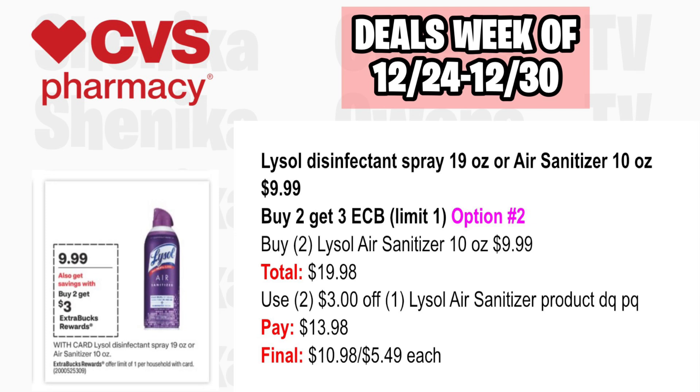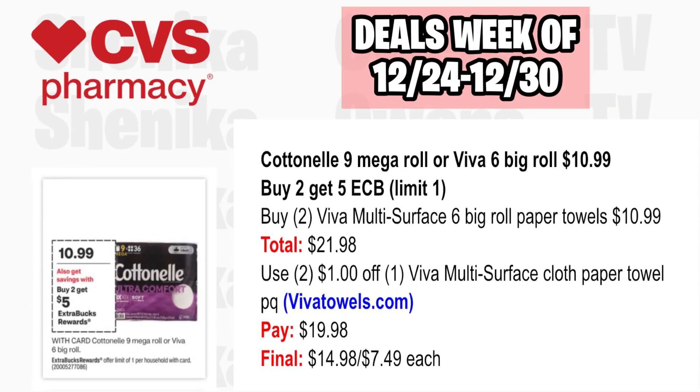Continental 9 Mega Roll or Viva 6 Big Rolls are $10.99 and buy two, get a $5 ECB, limit one. Pick up two Viva Multi Surface 6 Big Rolls at $10.99, both totaling $21.98. Go to vivatowels.com to print $2 off Viva Multi Surface Cloth Paper Towels only printable coupons. You'll pay $19.98, getting back $5 for buying two, making the final cost $14.98 or just $7.49 each. These printables are only for the Viva Multi Surface Cloth Paper Towels.